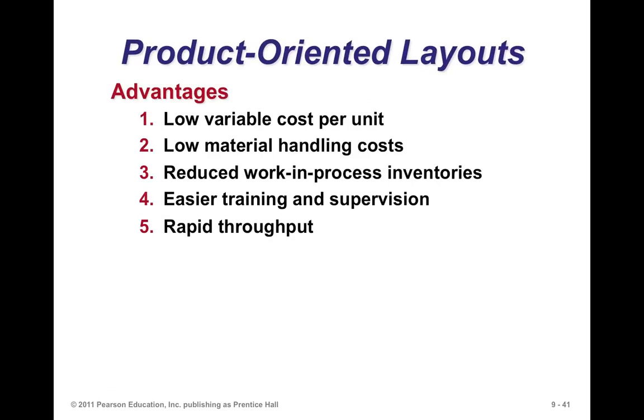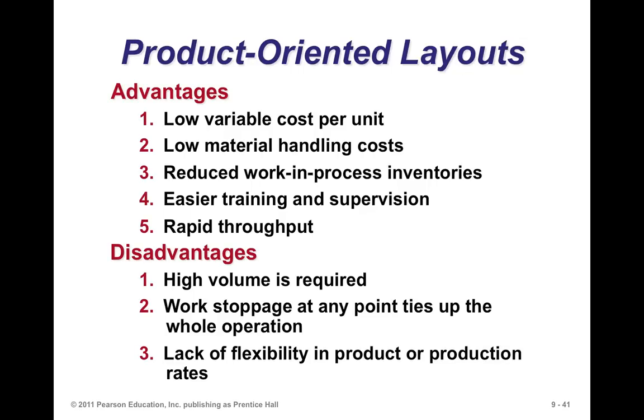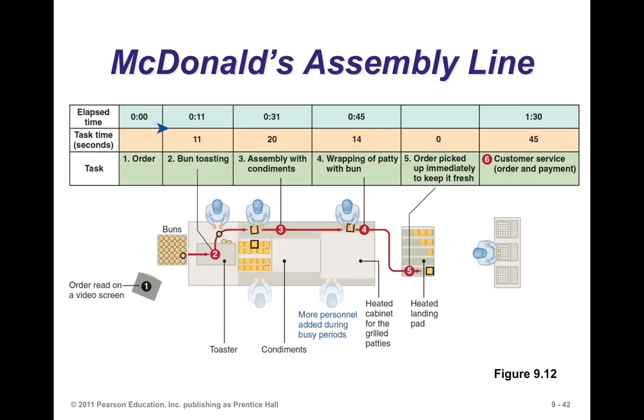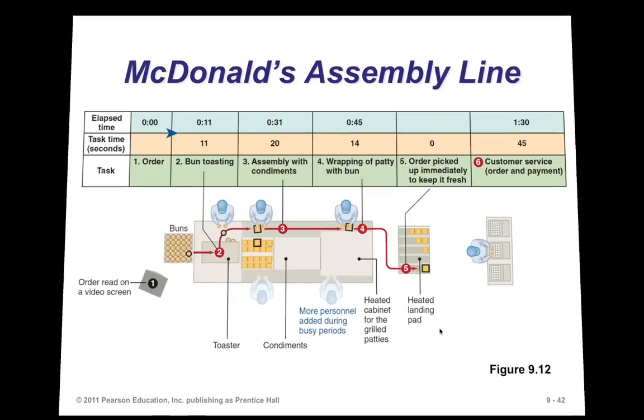Advantages of product-oriented layouts include low variable cost per unit, low material handling costs, reduced work in process, easier training and supervision, and rapid throughput. However, high volume is required, a work stoppage at any time ties up the entire operation, and there's not a lot of flexibility. Even McDonald's kitchen uses an assembly line operation — a layout that suits assembling burgers with bread, beef patty, vegetables, and condiments. It's a repetitive layout, and we can see the various steps and time required.